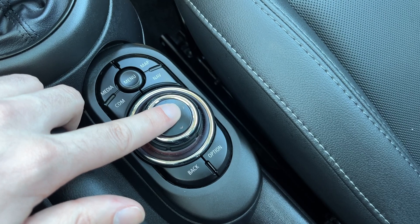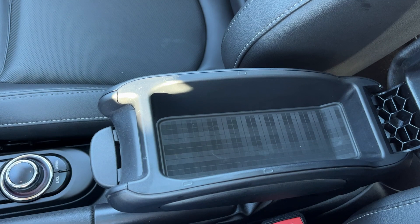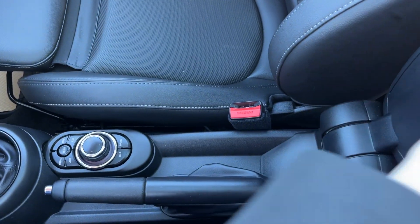This dial is used to actually adjust the screen. And then we have back and options. The center console can be opened up inside for a little bit of extra storage, or we can flip it back and get it out of the way to access our parking brake.